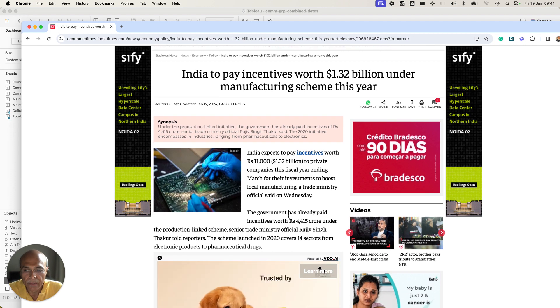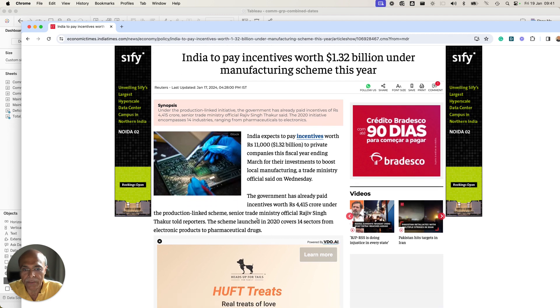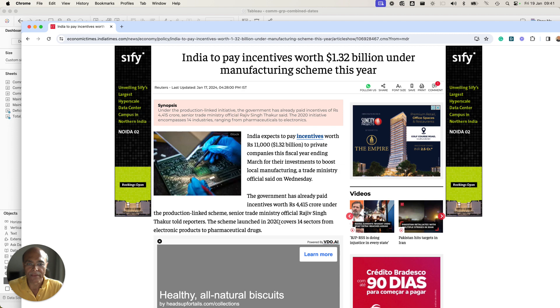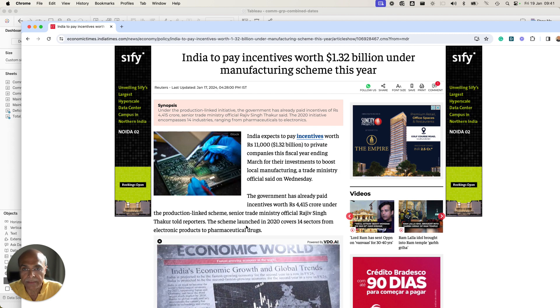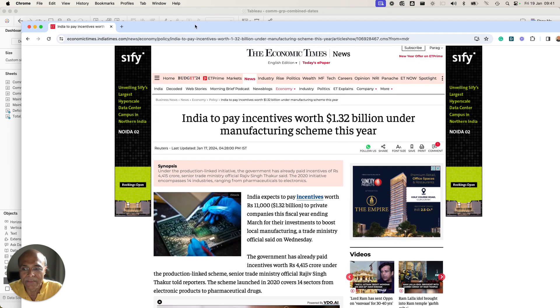It also says that rupees 4,415 crores under the Production Linked Incentive scheme has already been paid. This scheme was launched in 2020 and covers 14 sectors, from electronic products to pharmaceutical drugs. That is the news item, so I thought let me investigate this a little bit deeper with numbers.